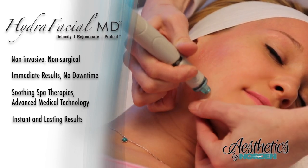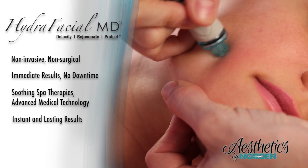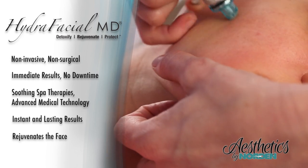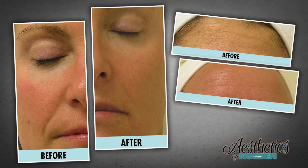What makes Hydrofacial special is the patented Hydropeel tip. Its unique spiral design creates a vortex effect to easily dislodge impurities and rejuvenate the face. The system's fusion process simultaneously hydrates your skin while introducing potent antioxidants.